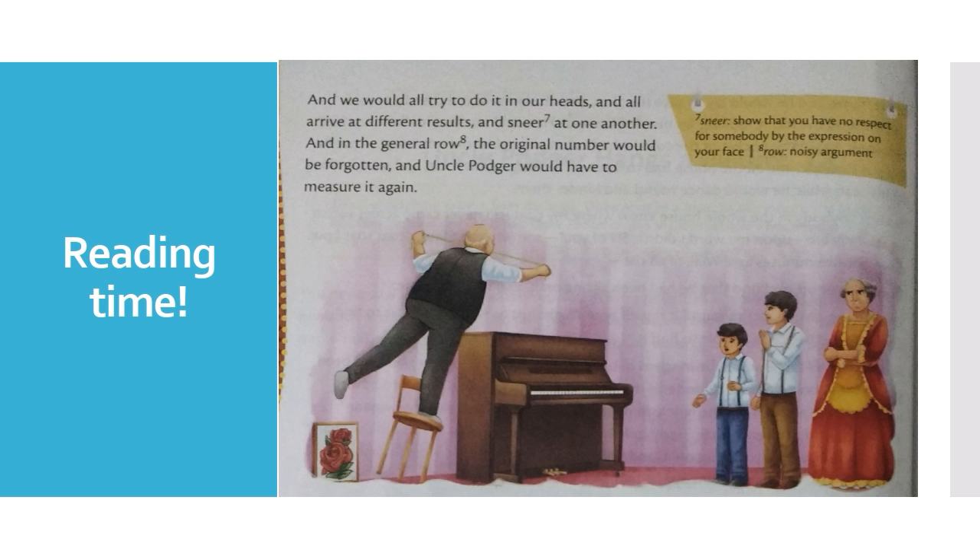He would try to do it in his head, and all would arrive at different results and sneer at one another. And in the general row, the original number would be forgotten and Uncle Potter would have to measure it again.